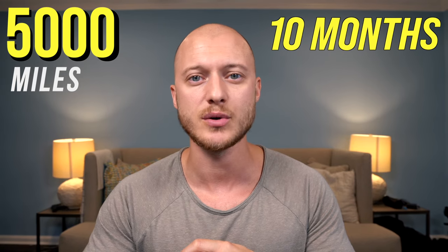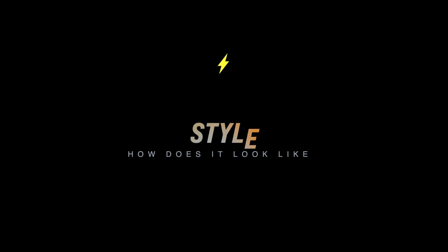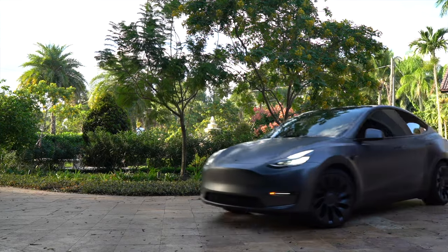I'm a dad with a Tesla Model Y 2021, and in this video I'll explain to you why you need one too. I've been driving this car for 10 months now and put over 5,000 miles on it, and on top of that I use it to its max on a daily basis. So let's get started.